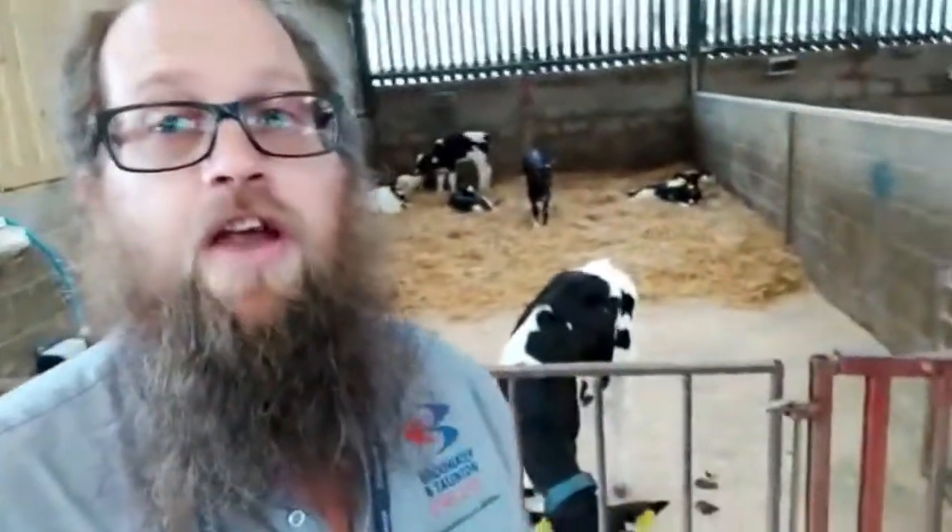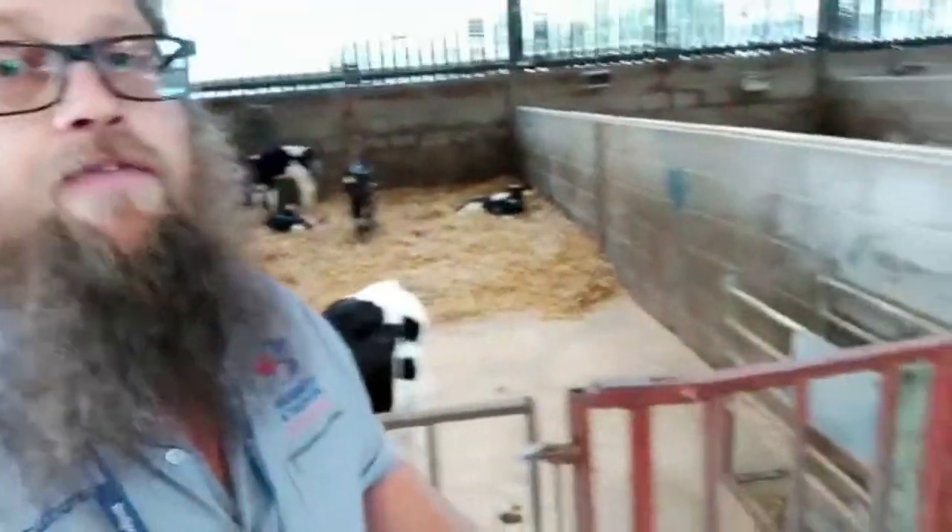These calves are fed on the feed stations here — fed automatically by a computer. How long they're fed for and how much they have is up to us, and it also weighs them. All the calves have got a collar on so it tells us how much they've had to drink and works out their daily liveweight gain, which is a fantastic tool for us and the students. We also have an electronic weigher so we regularly check weights, make sure the machine is working properly and we're happy with their growth rates.